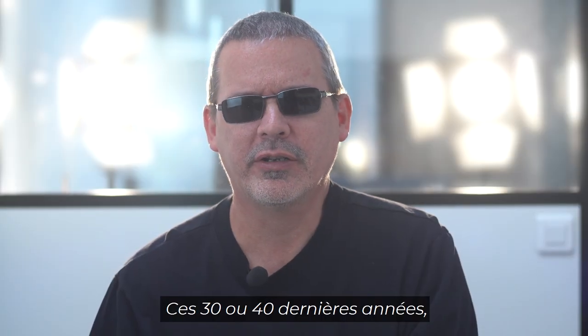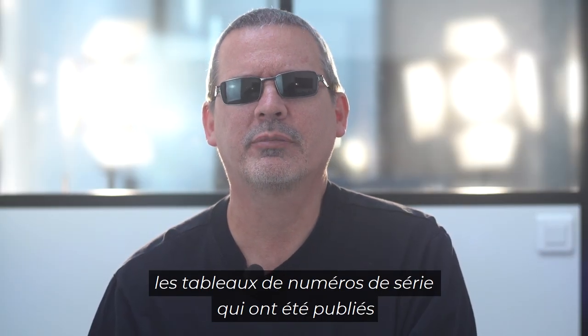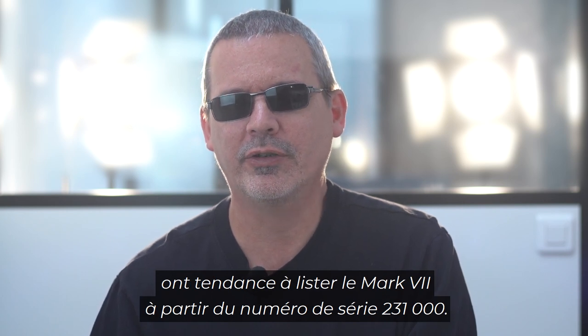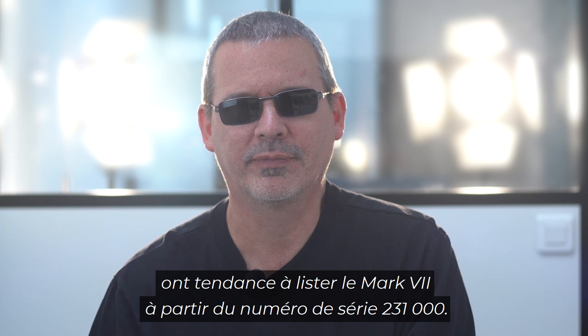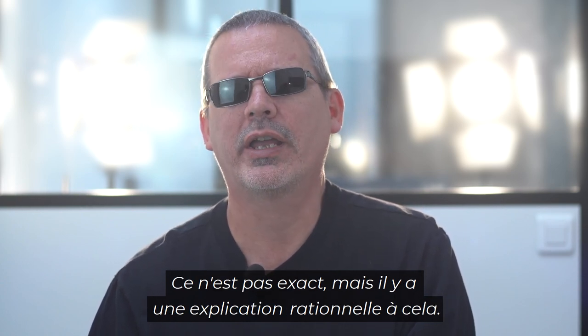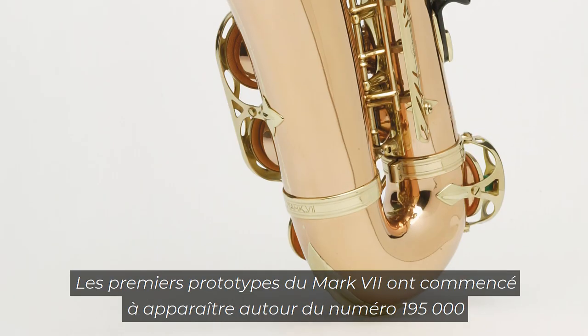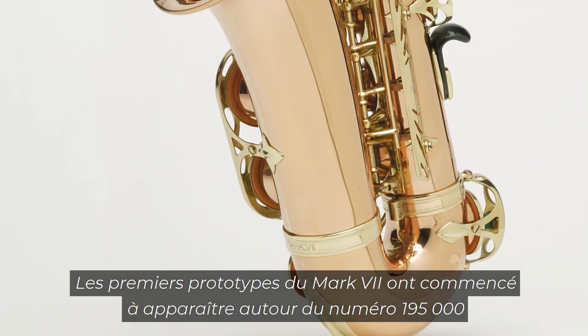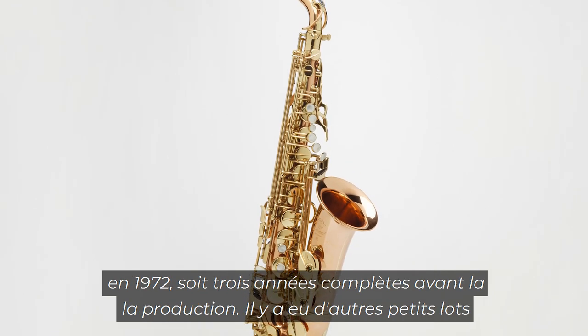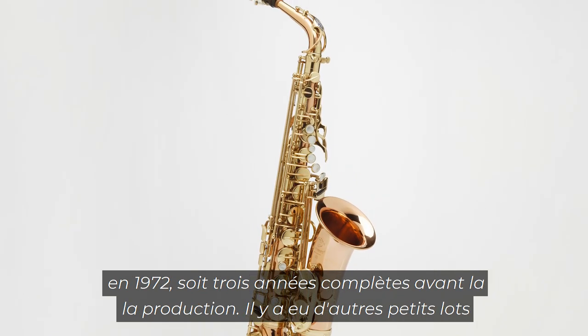For the past 30 or 40 years, serial number charts that have been published tend to list the Mark 7 as starting at 231,000 serial number. This is incorrect, but there's a rational explanation as to why it happened. The first prototypes of the Mark 7 started appearing around the 195,000 mark in 1972, a full three years before production.